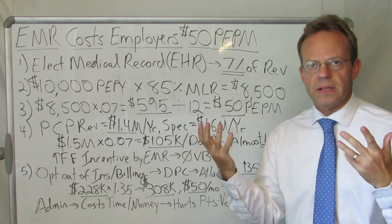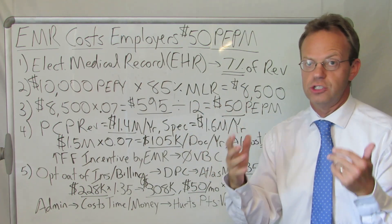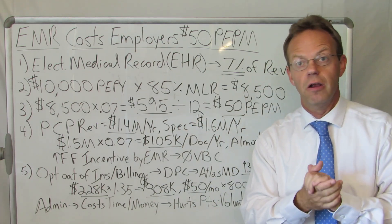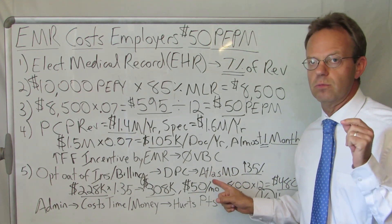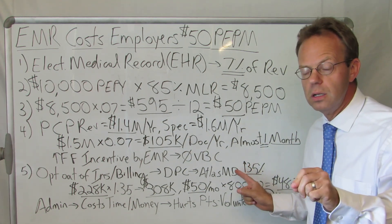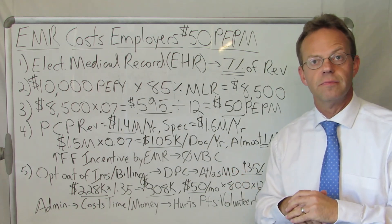So what can a physician do about this? You can just exit the system. You don't have to play the insurance claim game — there's no law that says you have to in order to practice medicine. More and more physicians are opting out of insurance billing in the form of direct primary care, and some are doing direct specialty care as well. One of the original direct primary care practices is Atlas MD in Wichita, Kansas, and they claim their physicians actually make 35% more than a fee-for-service primary care physician.